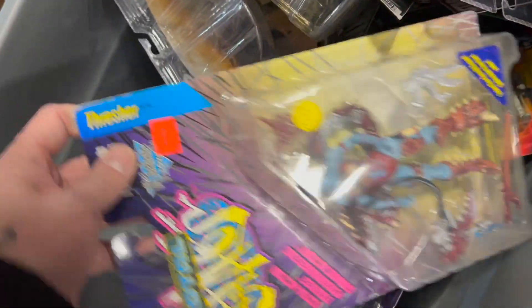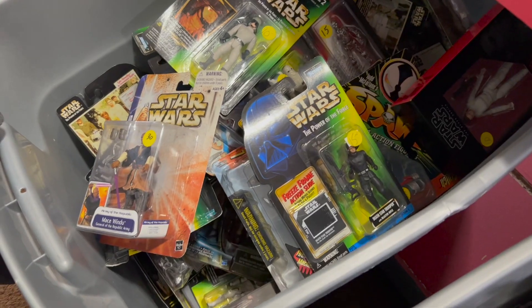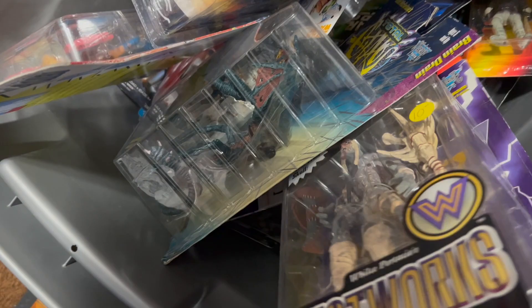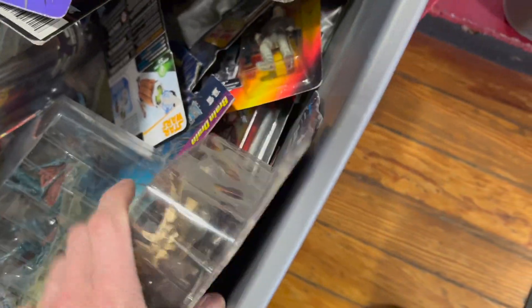I wanted to ask him about these bins — like if there's stuff in them, if they're priced a certain way. There are so many neat figures in here. I like these Spawn ones though. I can't believe it, it's crazy.